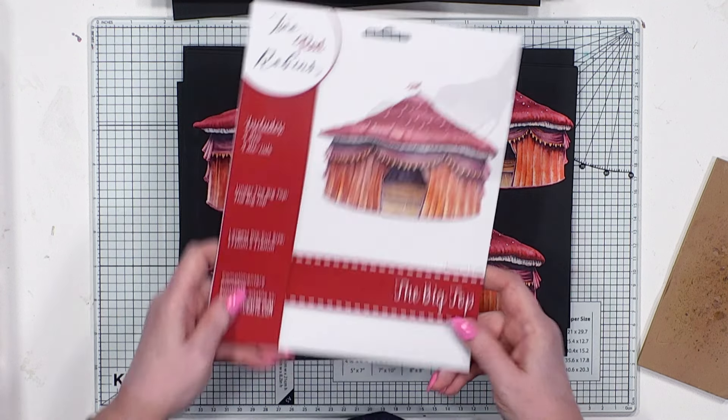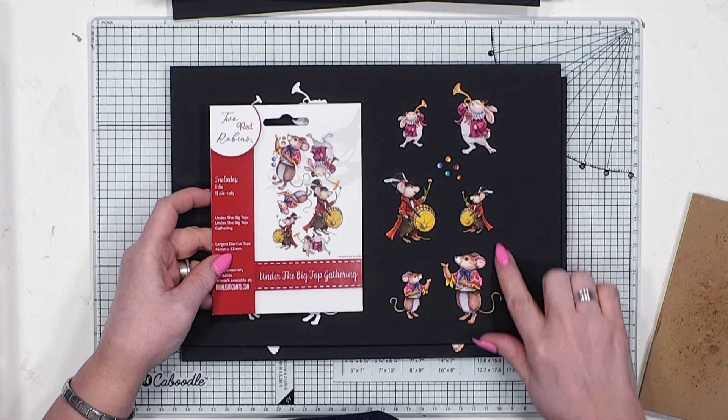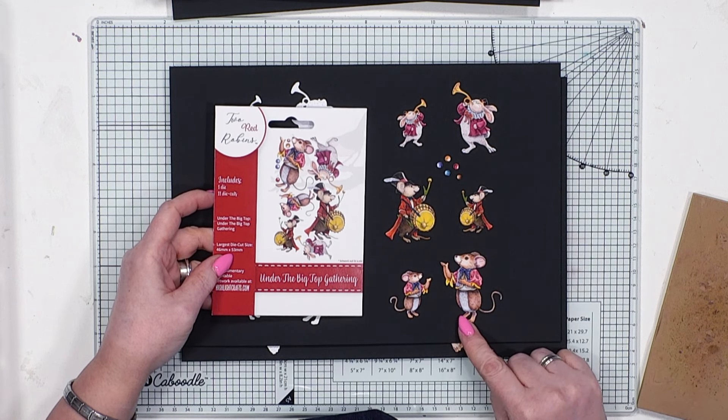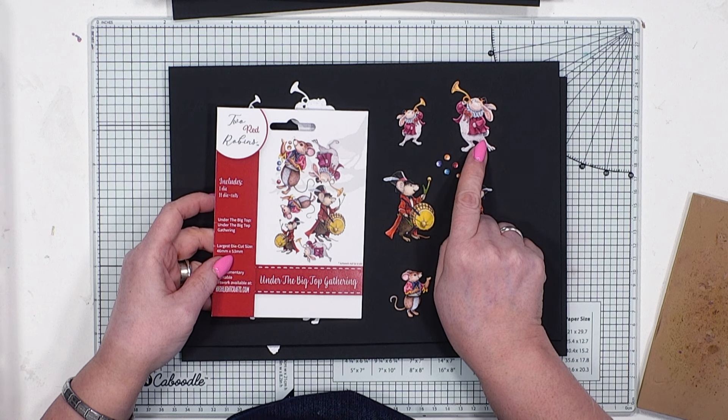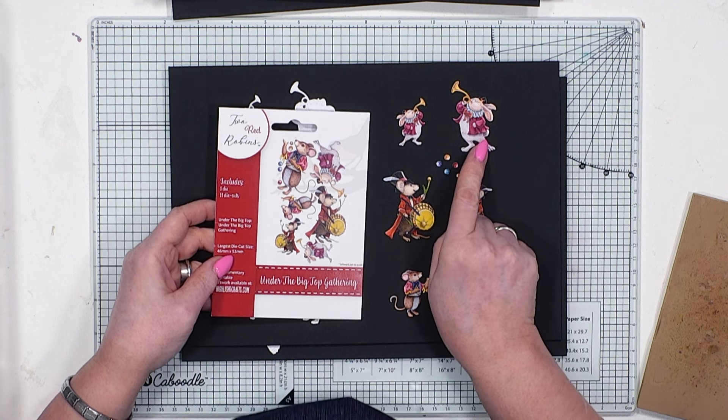Then we've got Under the Big Top Gathering — here we have our cute little characters, maybe a couple we've not seen yet. Keep an eye out because that might be a little sneaky peek. We've got our jugglers as well. The second gathering in the collection is our Carnival Circus, where all our acrobats are jumping through hoops, riding on that unicycle, and also doing the tightrope. So that is the dies themselves.